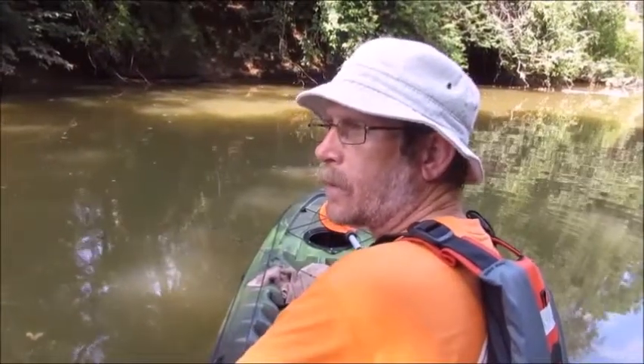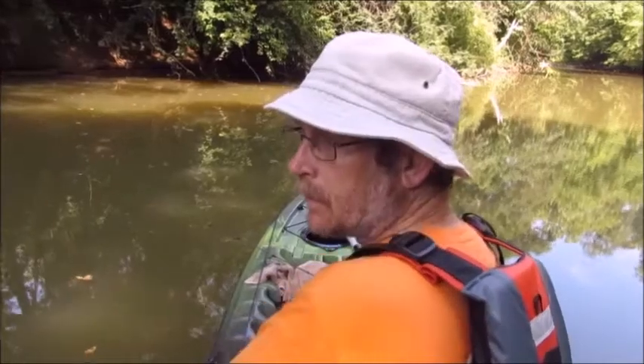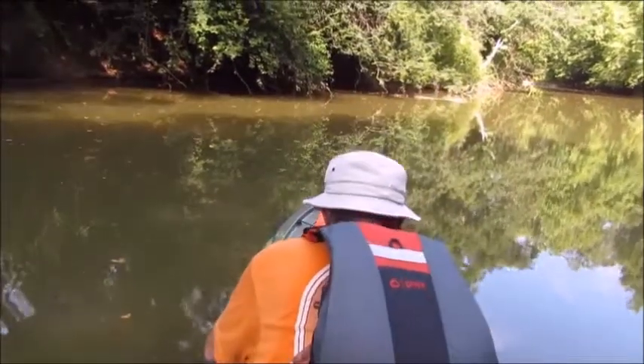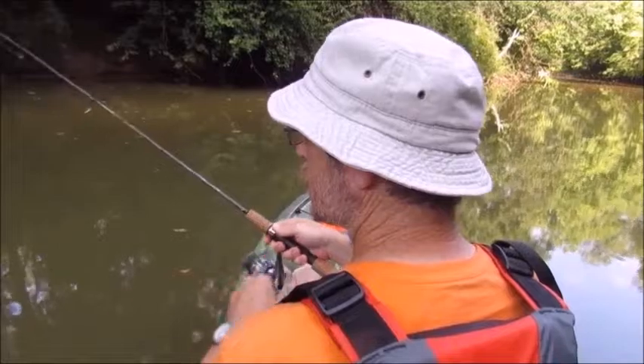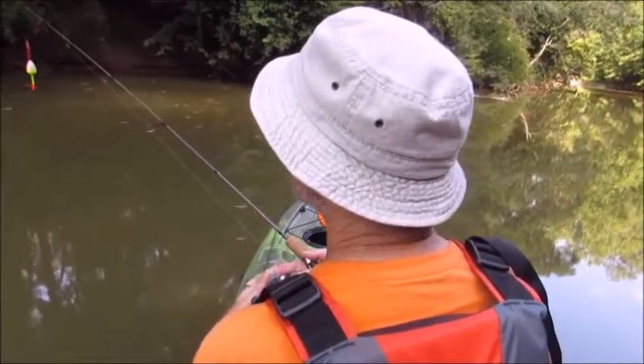We're back in the Alamance Creek again today. I thought I would start off with some live worms just to change it up a little bit, see what I can get. I don't have any night crawlers, just little old red wigglers that I've dug up out of the yard. I do have my good old trusty chicken livers in the cooler, so should I decide that I need to change it up, I can do that.